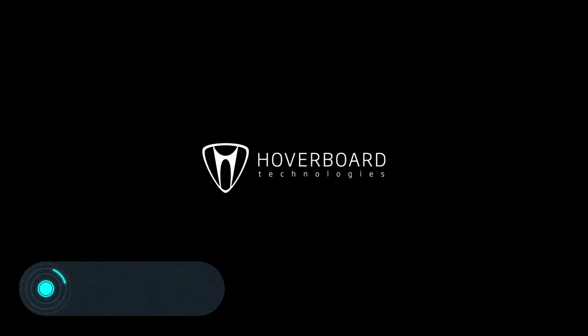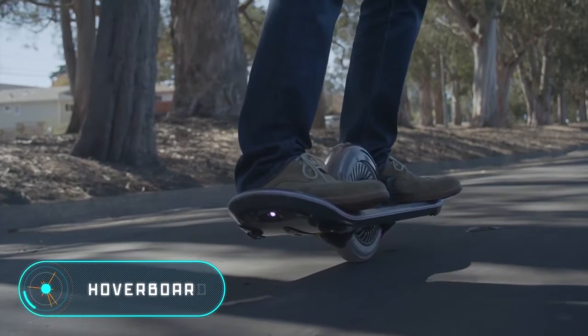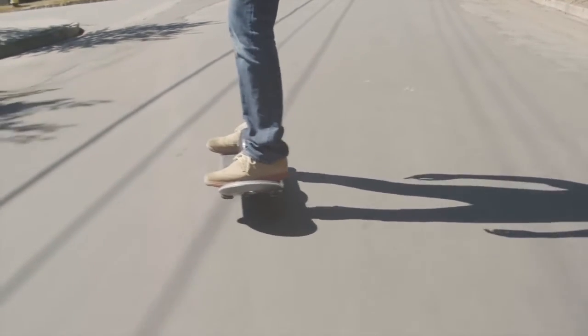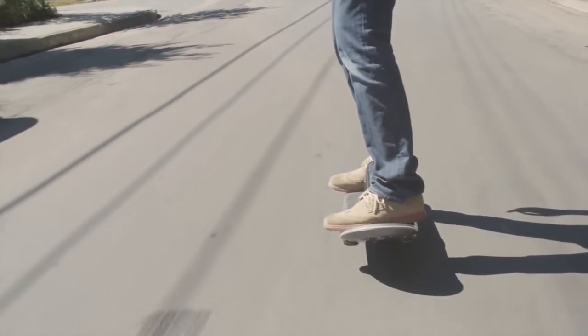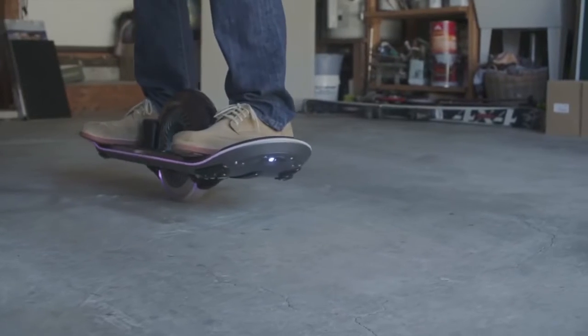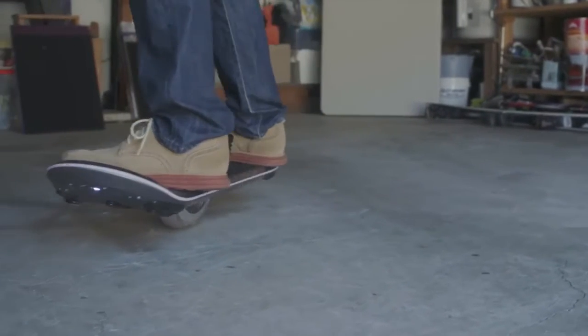Hoverboard. While everyone's waiting for real hoverboards, there is one company that claims you can get the same feeling of floating in the air if you skate on one wheel. That's why they made their own hoverboard — a board with a 10-inch wheel controlled by inclining your body forwards and backwards.